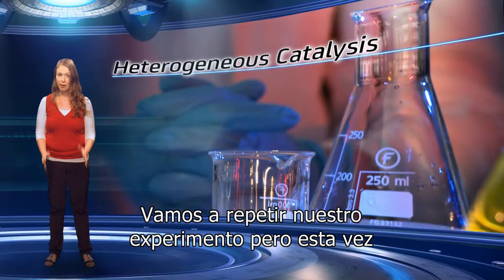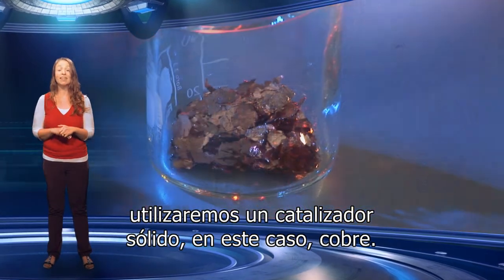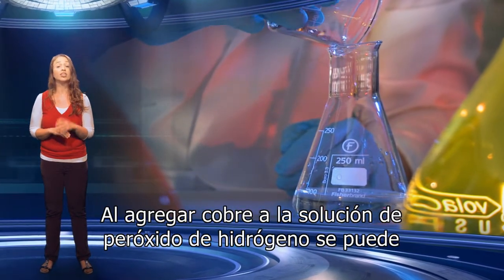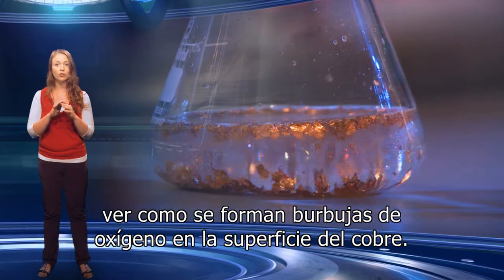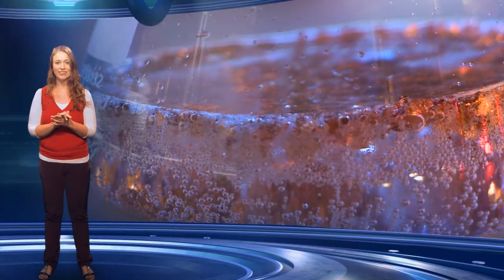However, it is also possible to use a solid catalyst with a liquid or gas reactant — we call this heterogeneous catalysis. We are now going to repeat our experiment, but this time we are using a solid catalyst, in this case copper. When you add the copper catalyst to the hydrogen peroxide solution, you can see the formation of bubbles of oxygen gas on the surface of the copper. This is where the reaction occurs.